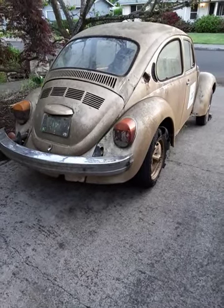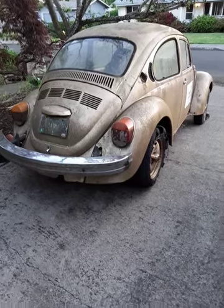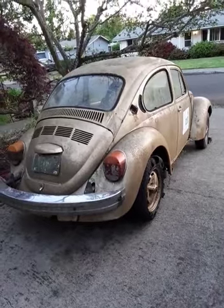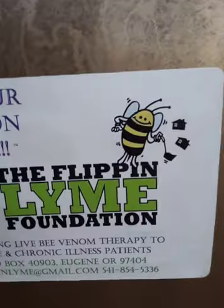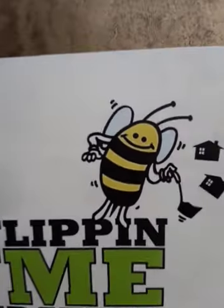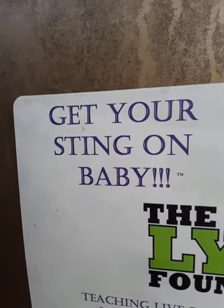The fact that it's a bug, and it's a Sun Bug no less, means that we can use it for promotions for Lyme disease and raise awareness about bee venom therapy. So we can drive a bug, which is a Sun Bug, that talks about how to mitigate the Lyme bug while using another bug to heal yourself with bee venom. So get your sting on, baby.